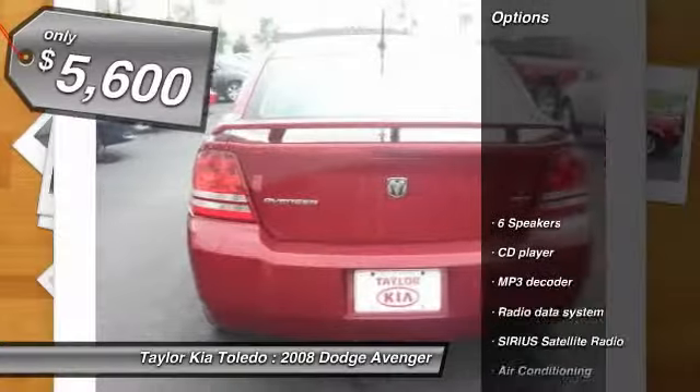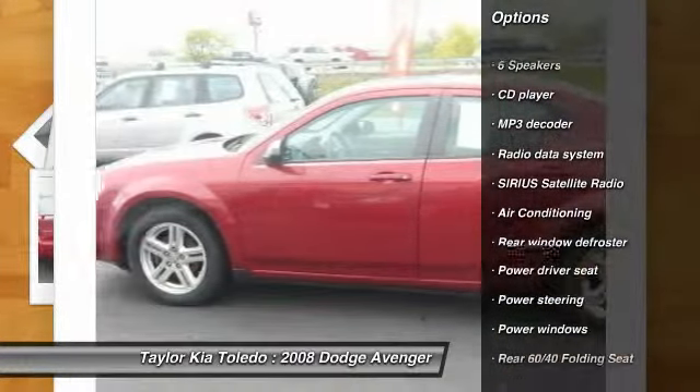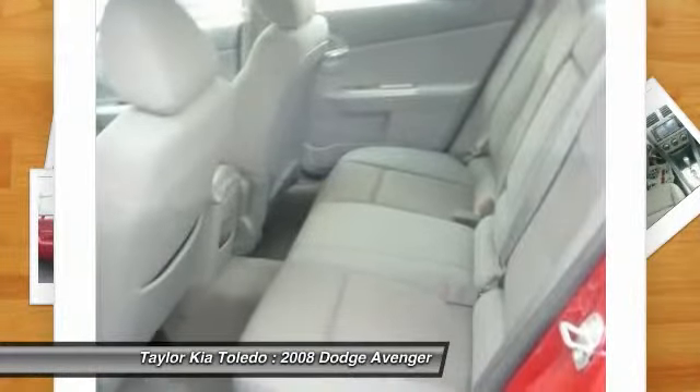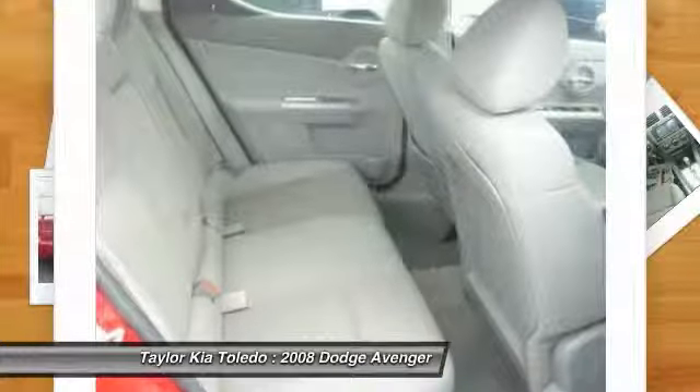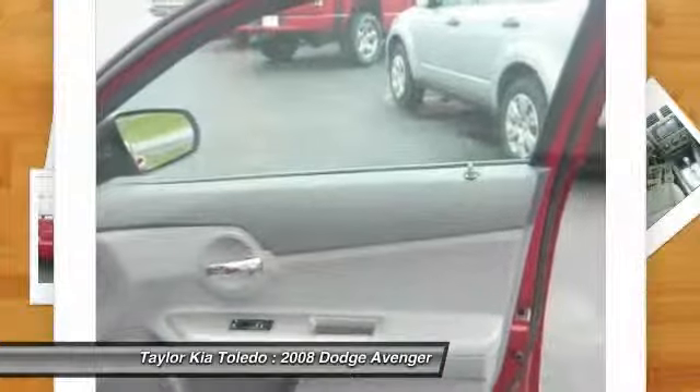Here are some of this vehicle's great options: dual airbags, front air conditioning, power steering, center armrest, security system, CD player, rear window defroster, power windows, remote keyless entry, Sirius satellite radio.